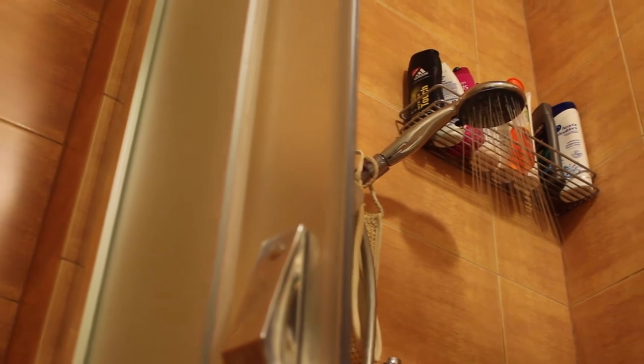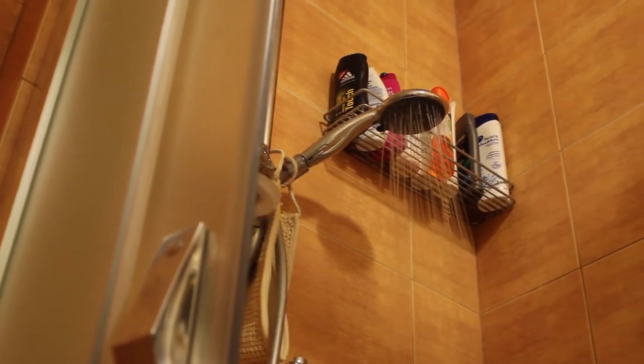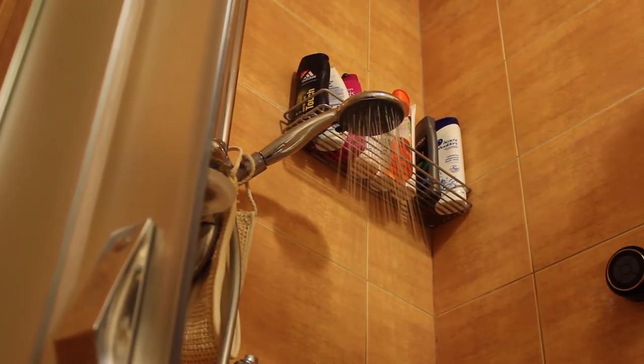Meet the super affordable simple vSky shower Bluetooth speaker, which is a tremendous piece of hardware for your bathroom.